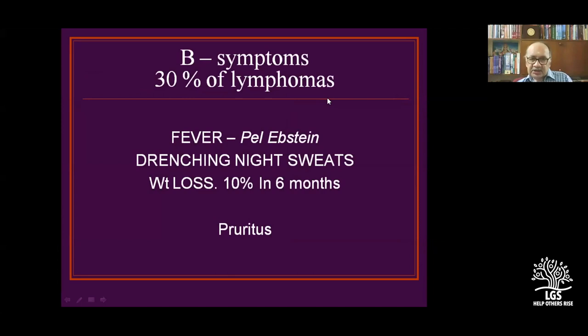Three symptoms are very significant because they alter prognosis if present. If the person has fever, drenching sweats, and weight loss, they are classified as B-symptoms. The staging includes 1, 2, 3 with A (without symptoms) and B (with B-symptoms) designations.